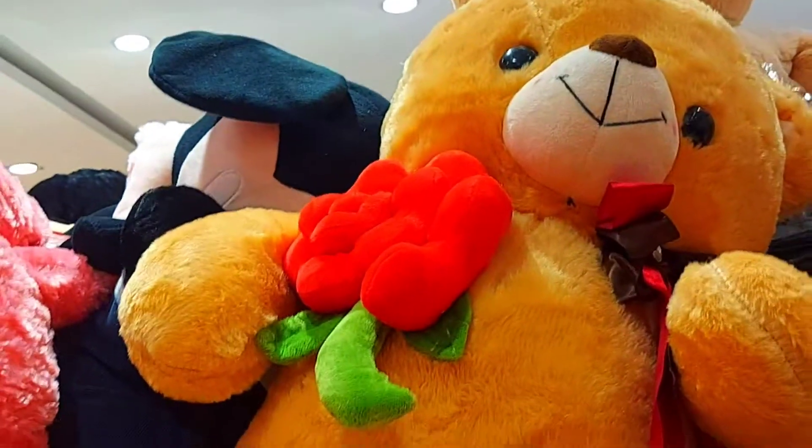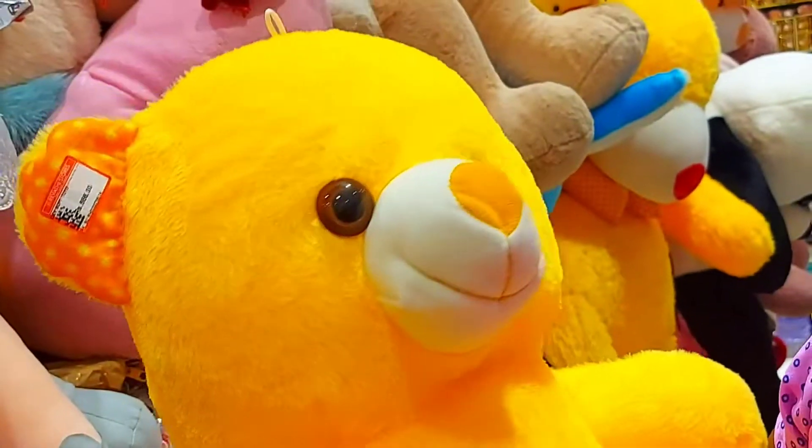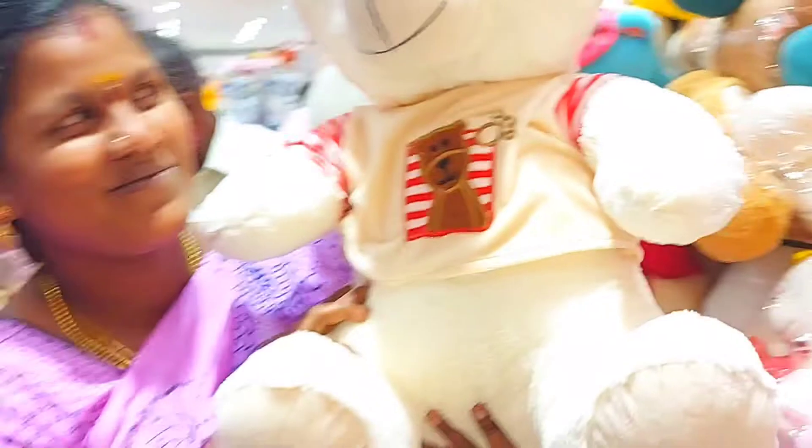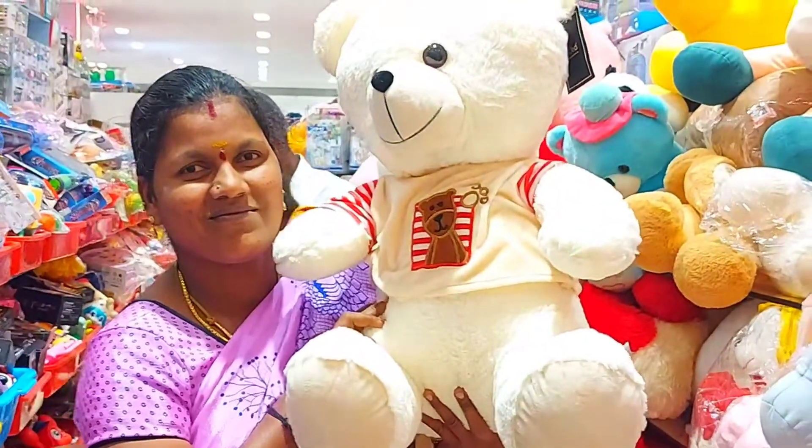The Spiderman tie is $600. The lemon tie is $700. The quality is good. The price is $750. The price is $600. This tie is $750.